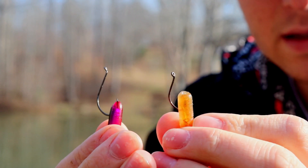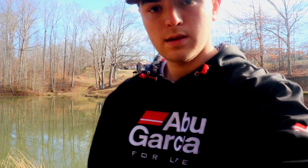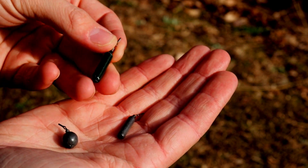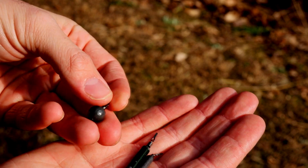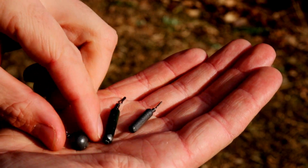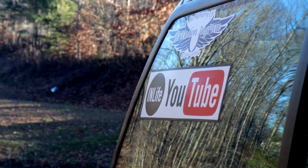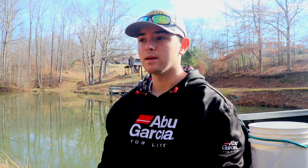I always like to rig mine just right through the nose, which doesn't hinder any action and allows that bait to move really freely. As far as weights for your drop shot rig, I like these slender-profile ones — they do a lot better for sliding through structure. If you're in just open, deep water, this little ball-style weight will do a bit better for holding on the bottom.